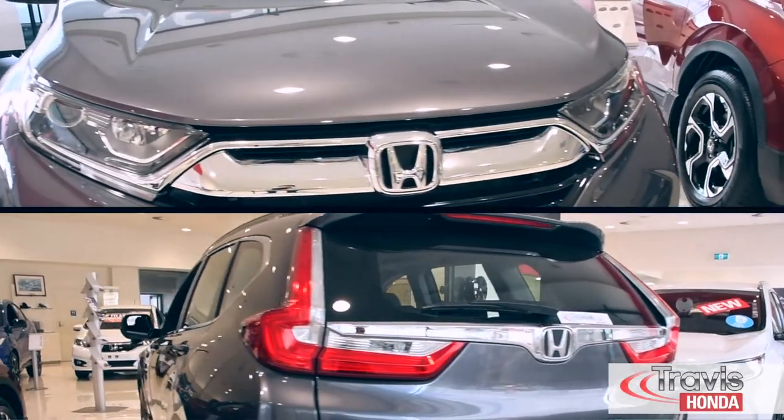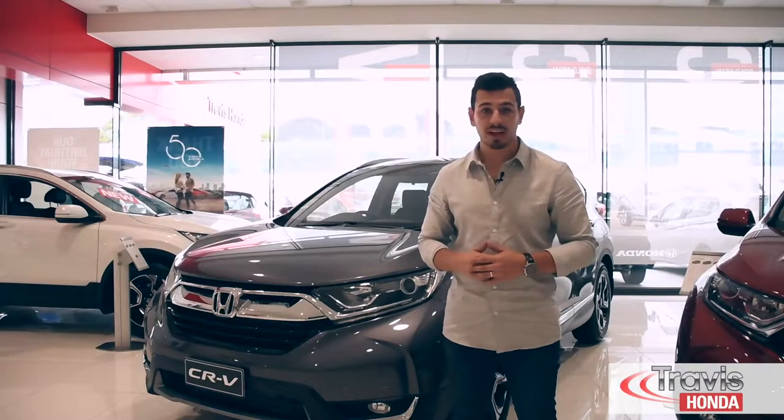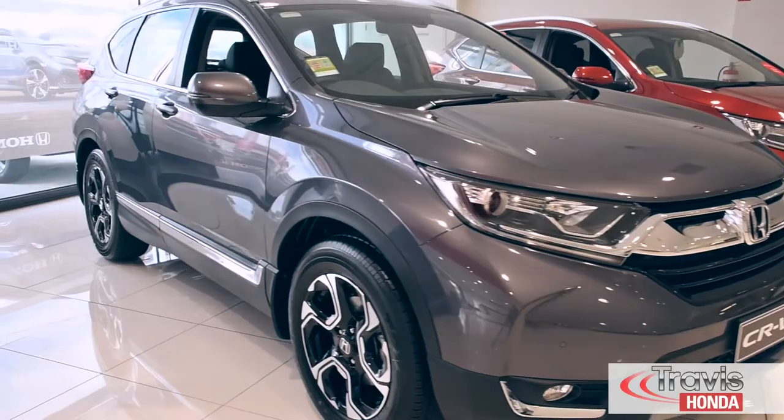From head to tail light, the Honda CR-V has been completely reimagined. You'll notice new levels of sophistication with an all-new face, perfectly sculpted alloys, honeycomb-inspired grille, all culminating in one serious looker.